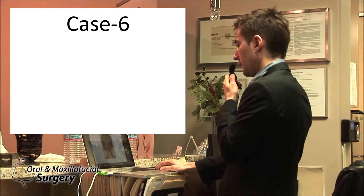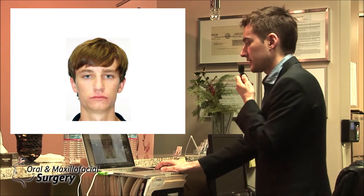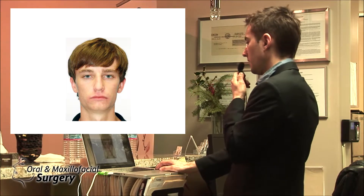Let's look at the other case. Young gentleman, 17 years old — all we see is kind of retrusive jaws, his nose is standing out, he's not a happy camper, and when he smiles, he closes his eyes for some reason.